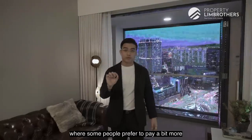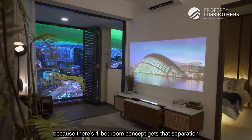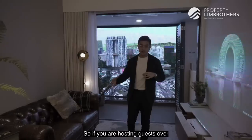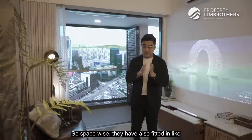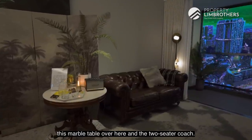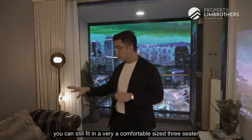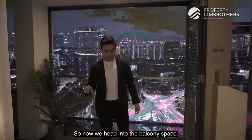Now we head into the main living space. For the one-bedroom concept, the reason some people prefer to pay a bit more over the studio type is that this one-bedroom concept gets that separation between your bedroom space and your living room space. If you are hosting guests, they don't need to come into your bedroom. Space-wise, they've fitted in a marble table and a two-seater couch, but you can still fit a very comfortable three-seater or even an L-shaped type of sofa.